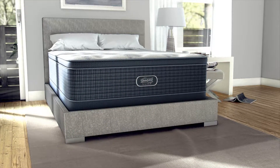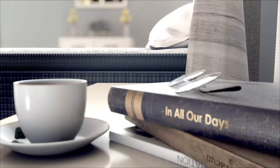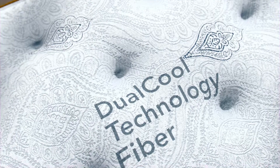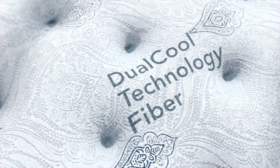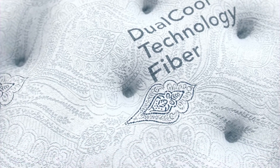Beautyrest Silver. Sophisticated design paired with intuitive technology that will leave you refreshed, restored, and ready for the day. It starts with dual-cool technology fiber — a soft, supple fiber designed to move both heat and moisture away from the surface of the mattress.